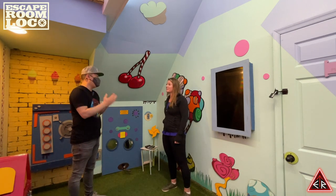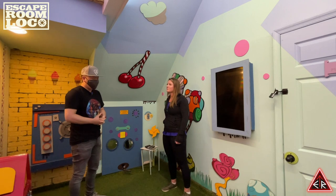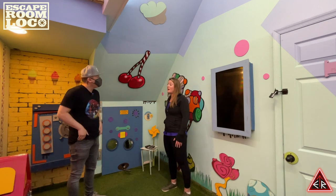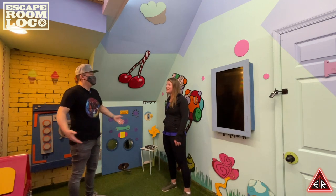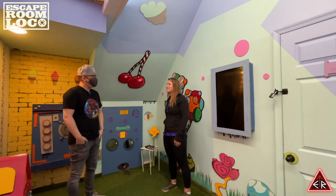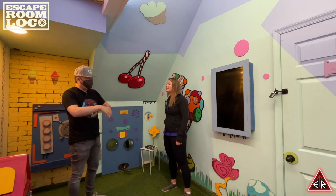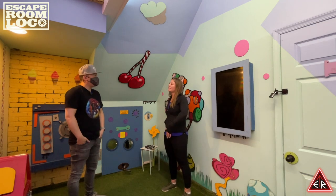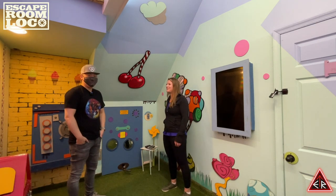We have one more question for you — what is something most people would not know about you outside of escape rooms, like a talent or hobby? I am actually a pilot. I went to school to be a pilot. I mostly just do it for fun now because this is more of my passion. Are these large planes or small planes? Small planes. I originally wanted to be a commercial pilot, but life took me in a different direction — and I couldn't be happier.